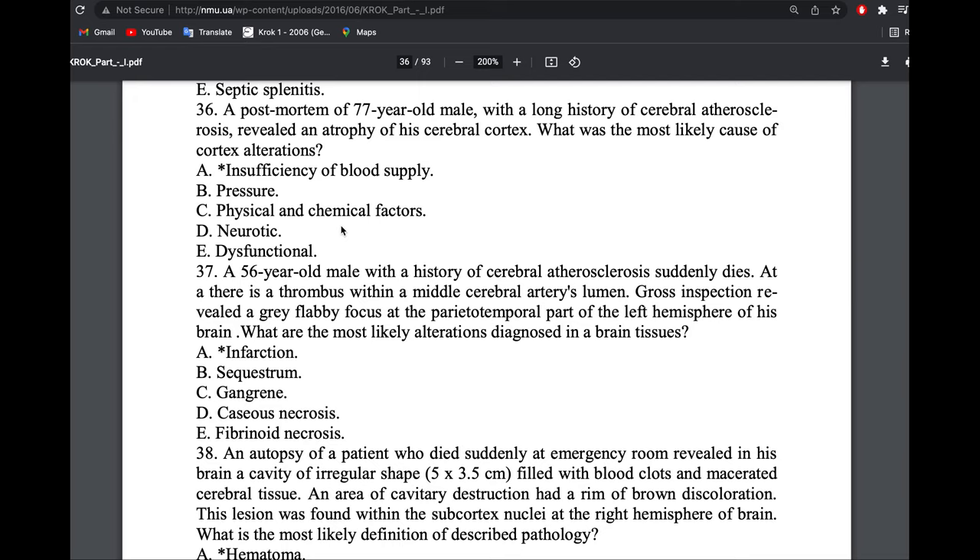A post-mortem of a male with history of cerebral atherosclerosis revealed atrophy of the cerebral cortex. What is the cause of the cortical alteration? Due to atherosclerosis there was obstruction and decreased blood flow, causing atrophy of the cerebral cortex. Blood is not reaching those areas, some parts are dying, and the rest undergoes atrophy. There is insufficiency of blood supply due to atherosclerosis.